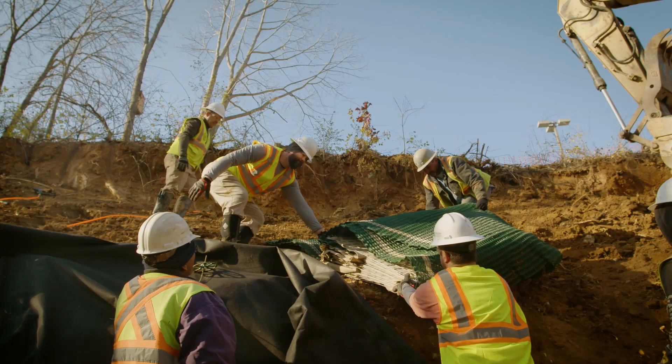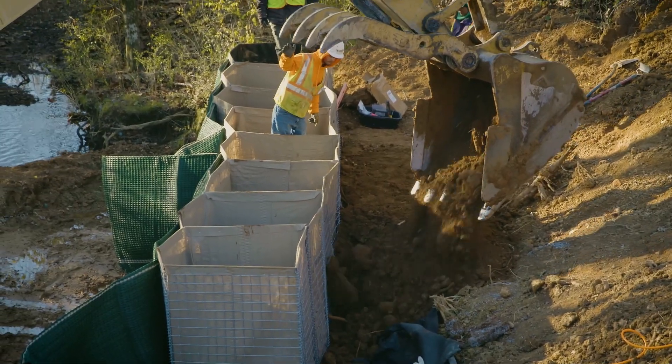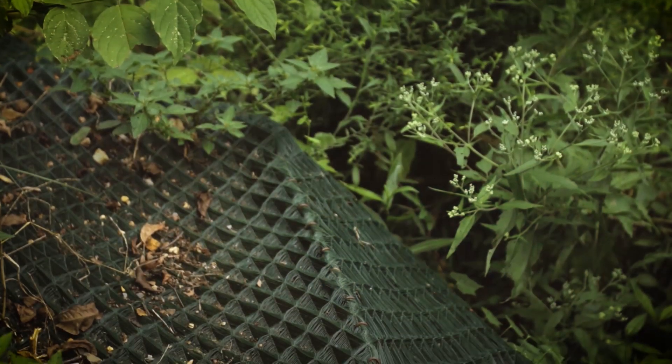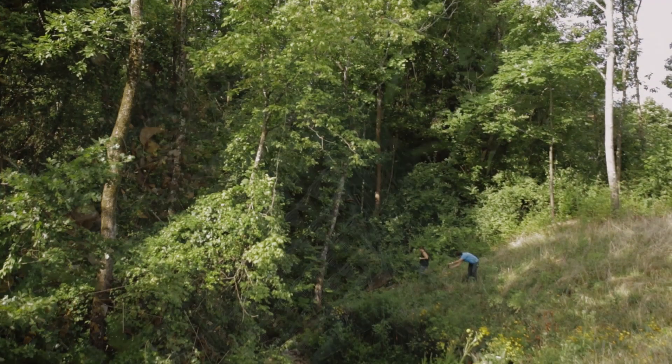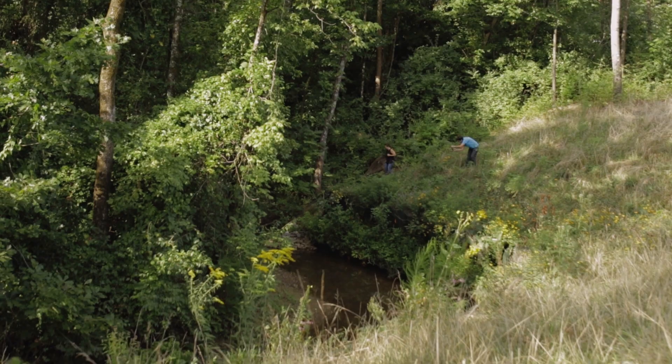The Propex engineering team designed a solution to stabilize and armor the slope while also encouraging growth of native vegetation. It's not a block to vegetation — it's a block to erosion, but it allows lots of vegetation to occur all the way through it. And that's the best thing about this, because you need those native plants to also help control the erosion.